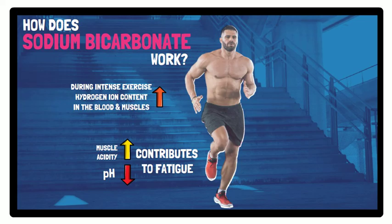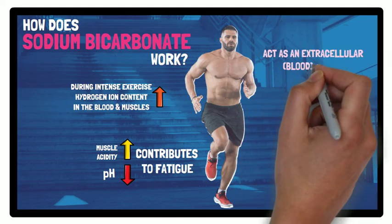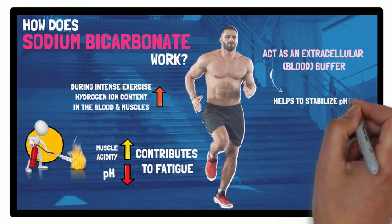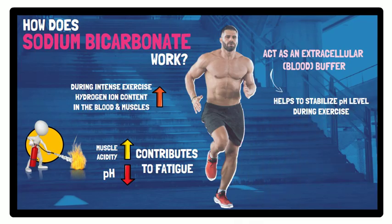Sodium bicarbonate acts as an extracellular buffer. This helps to stabilise pH level during exercise and helps to delay fatigue. Supplementing with sodium bicarbonate, therefore, can delay fatigue and help to sustain high-intensity exercise for longer.